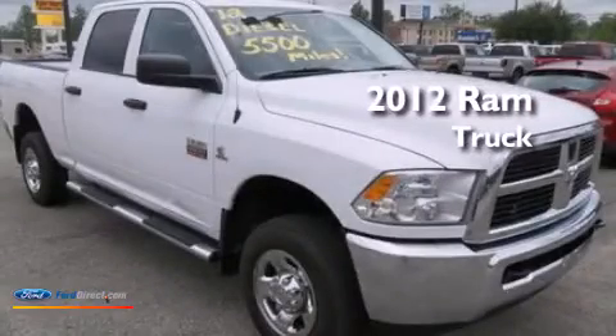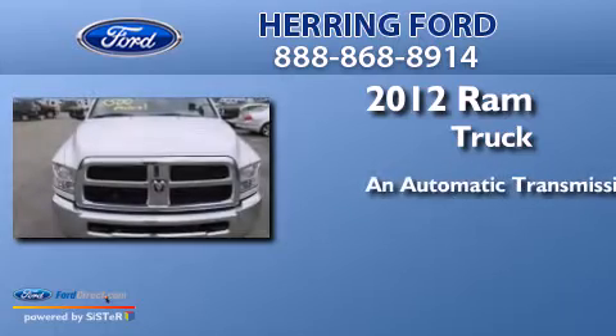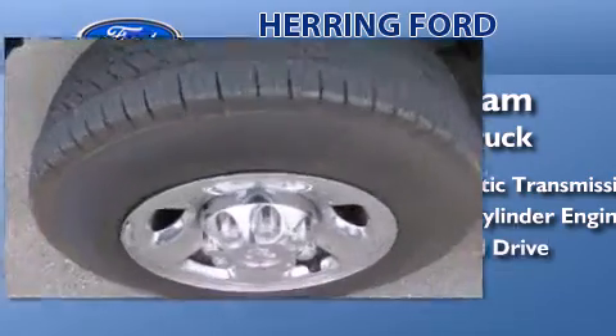This is a 2012 Ram truck. This truck has an automatic transmission, an inline six-cylinder engine, and the added capability of four-wheel drive.